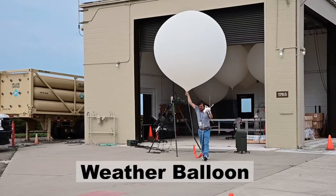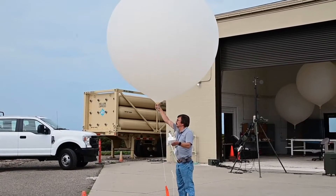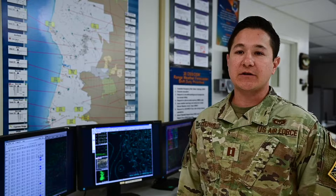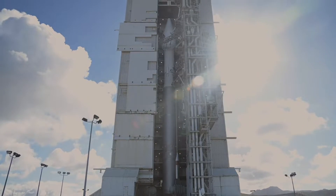We have weather operations because weather impacts every facet of launch ops — from fuel loading to putting the launch vehicle on the stand to it actually taking off. Wind, thunderstorms, and clouds — every environmental factor you can think of has an impact on that operation.